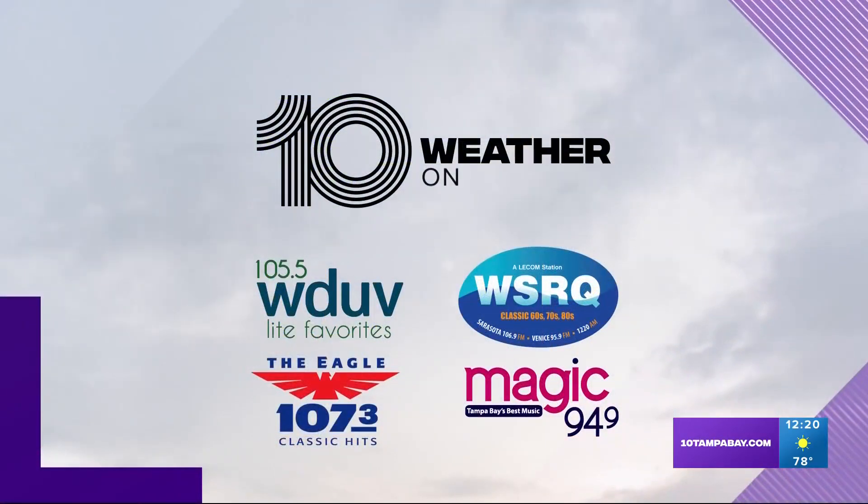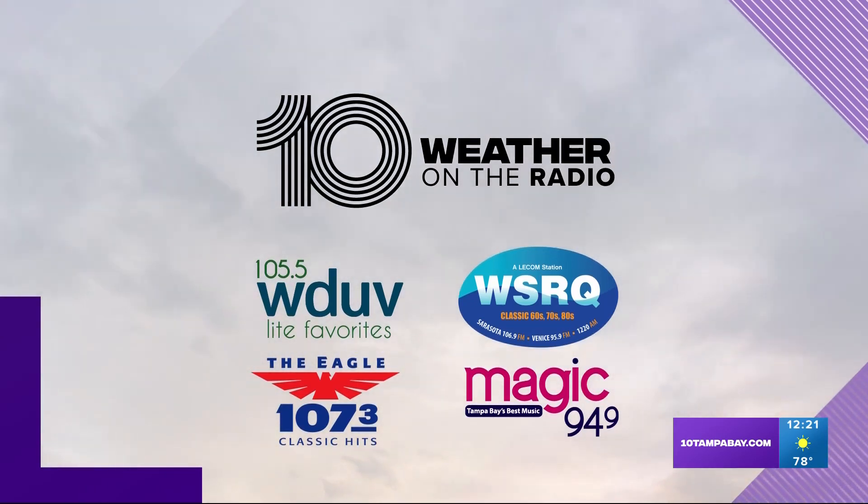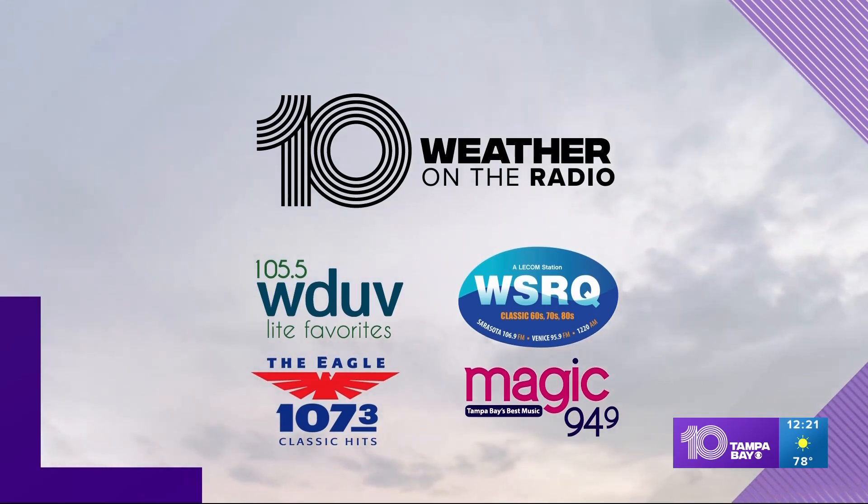Don't forget, you can get our forecast on the radio. You can hear it at 105.5 The Dove, 107.3 The Eagle, 106.9 WSRQ, and Magic 94.9.